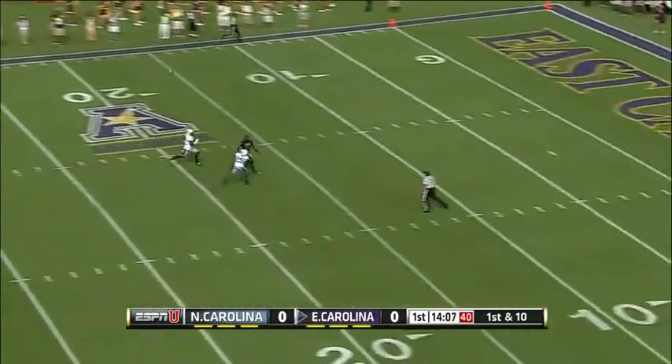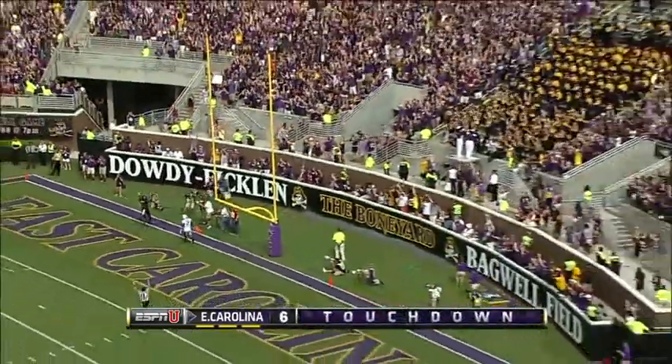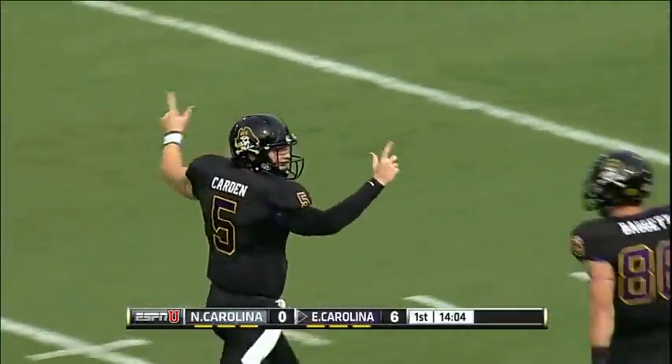Now they want the deep ball. Carden going deep down the middle of the field — it's caught! Touchdown! Trevon Brown, the true freshman, and the Pirates waste no time.